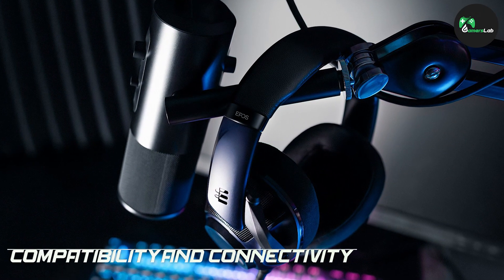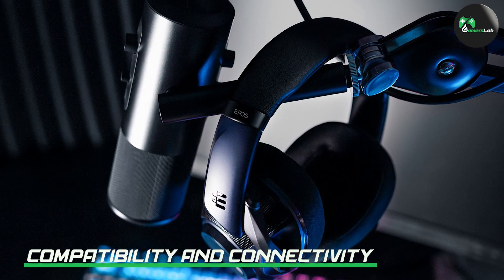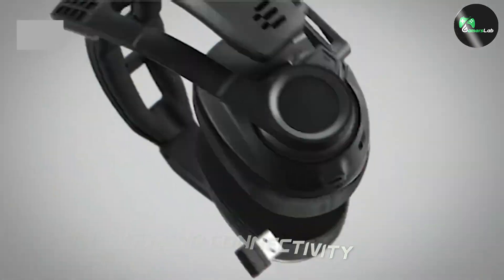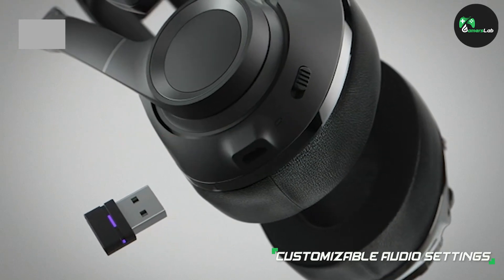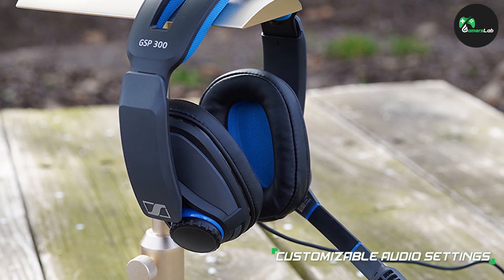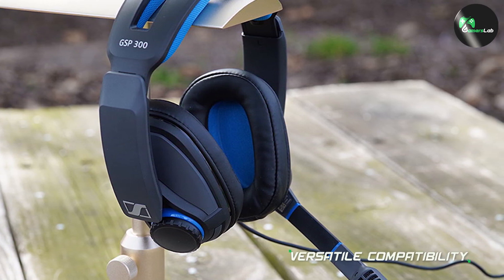Sennheiser gaming headphones are designed to work seamlessly with a variety of platforms. Whether you are gaming on a PC, console, or mobile device, you can rest assured that these headphones will have you covered. Additionally, the connectivity options are versatile, including wired and wireless models to suit your preferences.